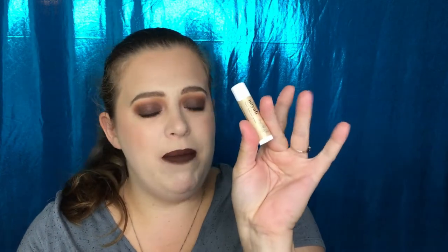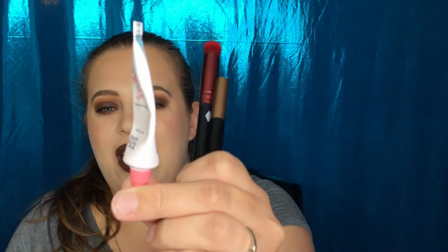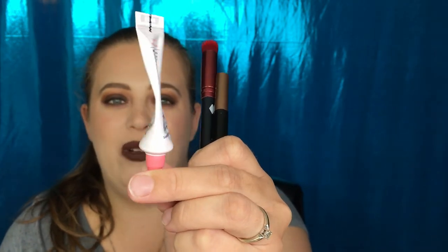Quick recap for Ipsy: the lip balm — love it; the liner — did not smudge or bleed whatsoever, solid black, love that; the Harley Quinn brush from Luxie — super excited; the No Pore Blum Primer — excited to try it, seemed to blur nicely, but I had to squeeze and squeeze to get anything out, very deceiving fill level; and the moisturizer — good sample size but didn't like the smell, so I won't be using it. All in all, still a nice bag.